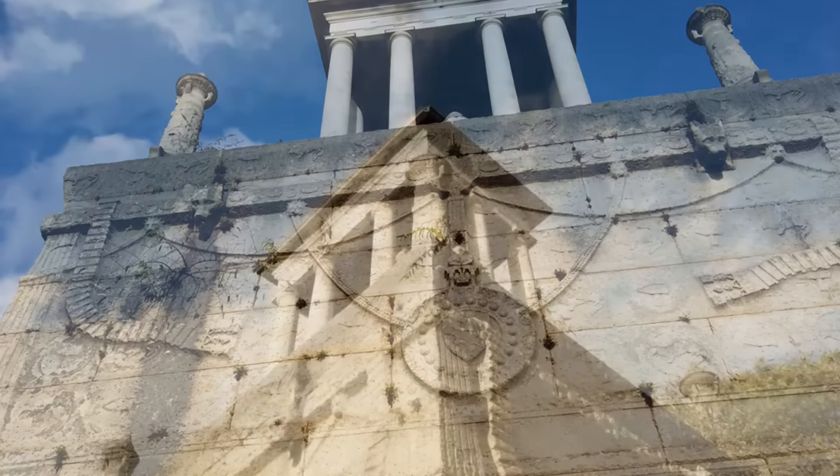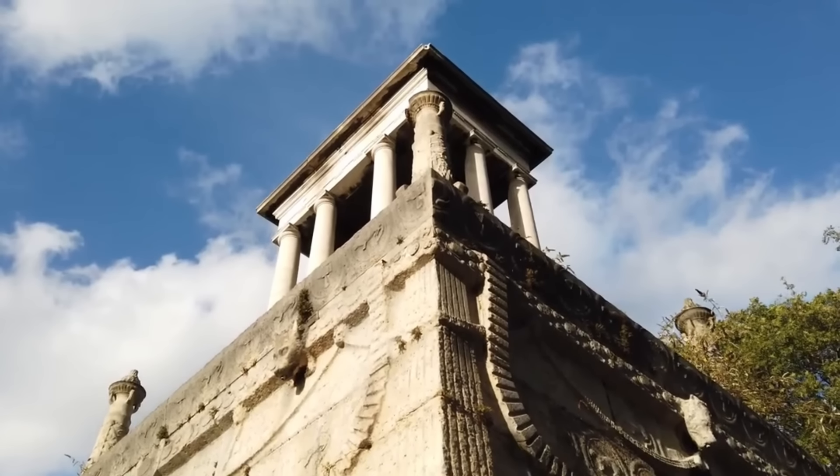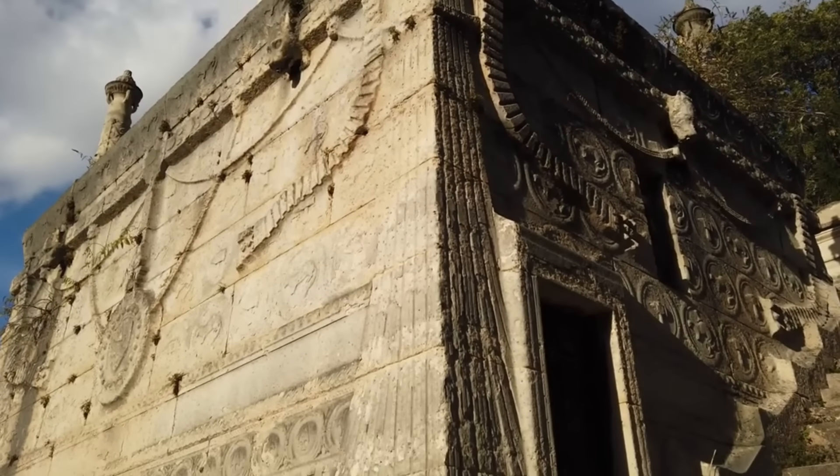Thank you for joining us on this thrilling tour of the 10 strangest graves in the world. We hope you enjoyed the intriguing and mysterious stories behind these tombs. Don't forget to subscribe for more fascinating content in the future. Until next time.